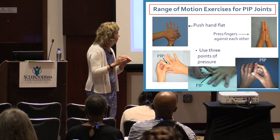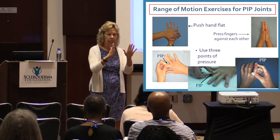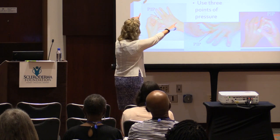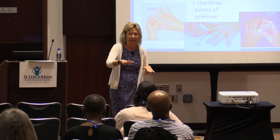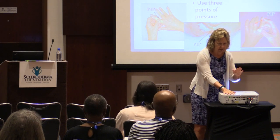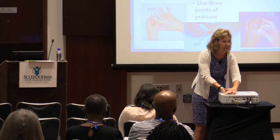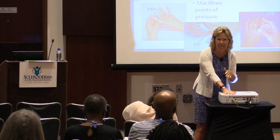If you straighten your fingers out and they go pretty much straight, then the first exercises work for you. Find a flat, hard surface, put your hand down on it, and push down with the other hand concentrating on these middle joints. Your goal is to have the surface of your fingers in contact with the hard surface. You can move your fingers to the edge of a table and push down there.